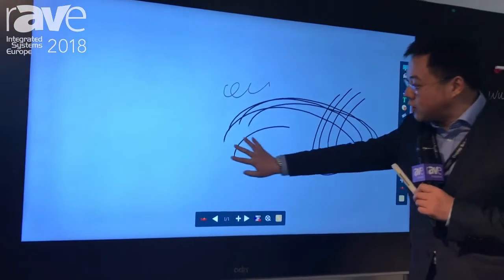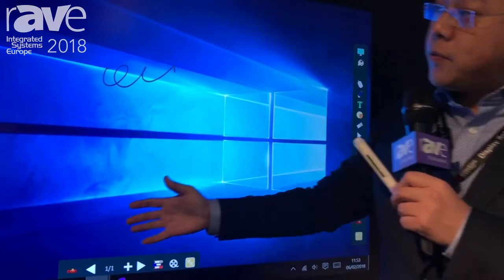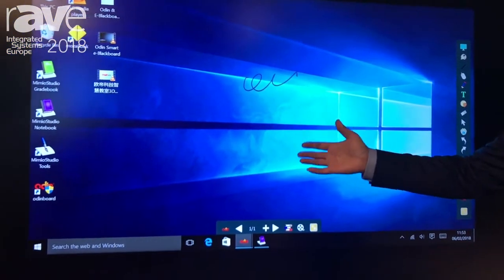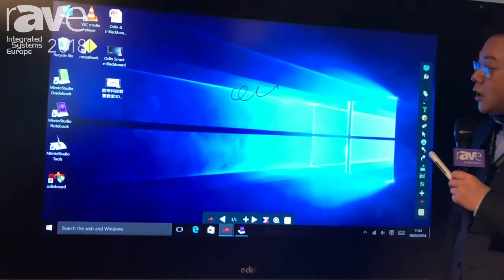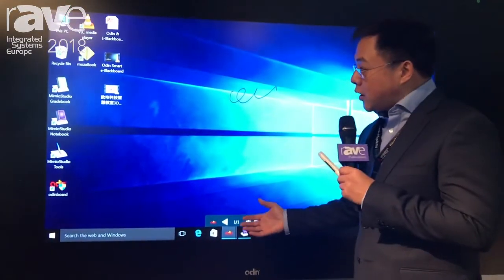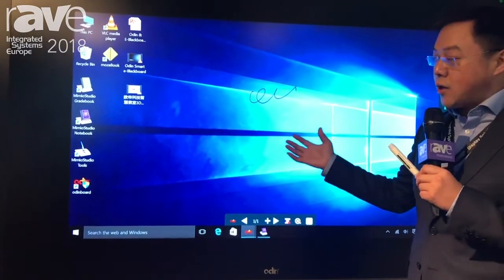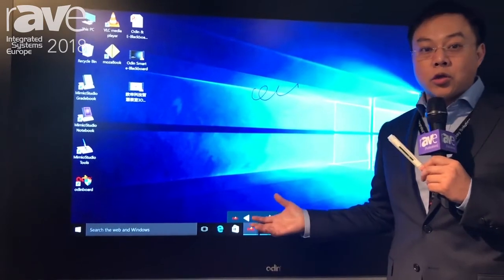It's quite smooth and touchable. It has a Windows system, so you can basically do everything and install whatever software you want on this product. It's quite new. Teachers like it because it combines the traditional with the new technology — they can do everything they want to do.